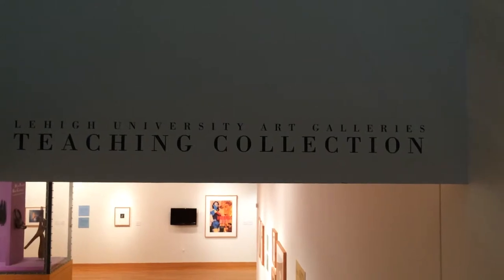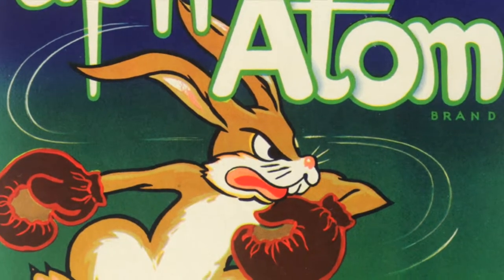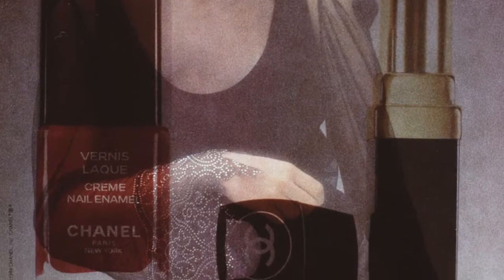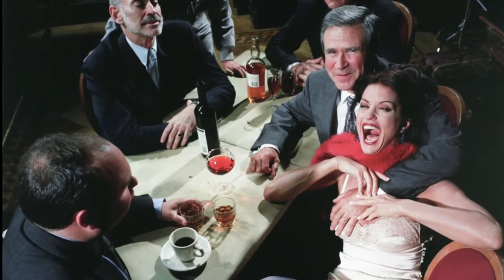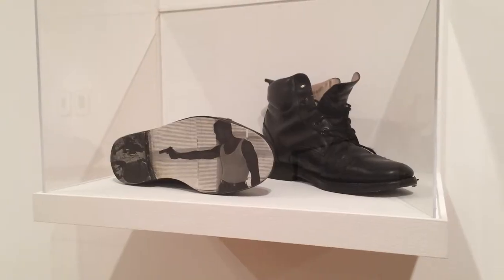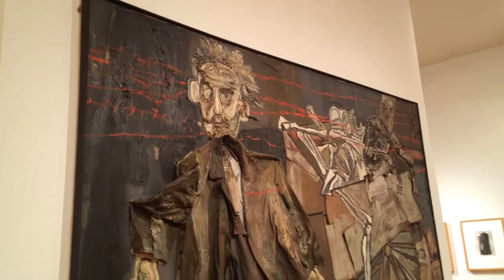The lower gallery focuses on our teaching collection, and there's an exhibition that was student-developed and curated called 'Is It Art?' It highlights works that exist at the edges or fringes of that question, and invites the viewer to use the space as a laboratory to ask their own version of that question and figure out where they sit on that continuum.